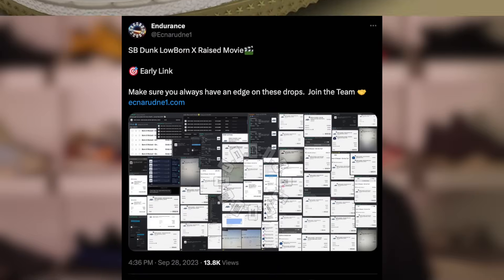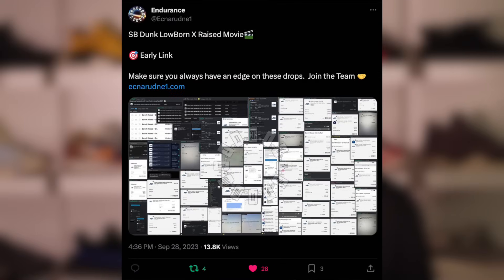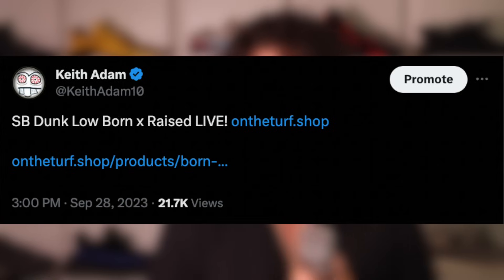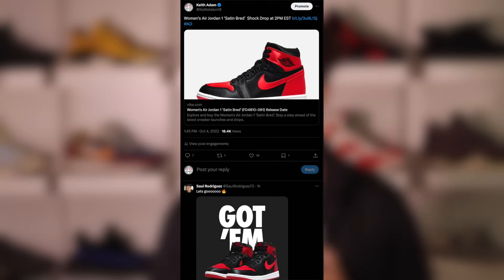Best of luck — we're certainly going to need it for this drop. Feel free to check out Endurance with the link in the description below, subscribe and enable post notifications to stay 100% updated on every hype sneaker release. Also follow my Twitter, KeithAdam10, for urgent updates and info, just like the shock drop we saw today and for when the Travis Scott raffle goes live. Have a fantastic rest of your day and good luck.